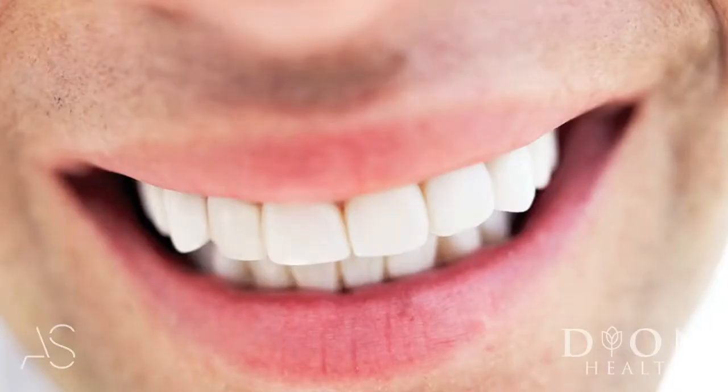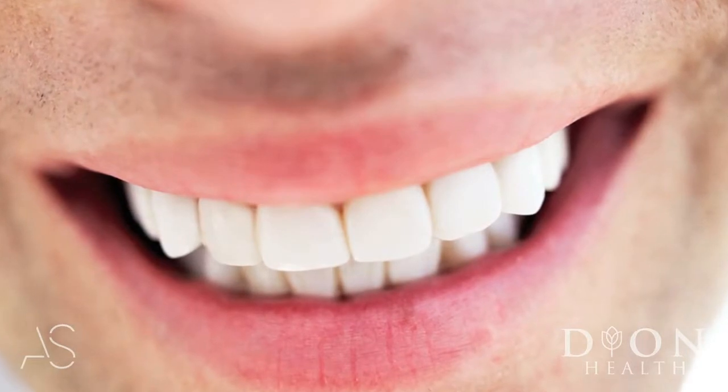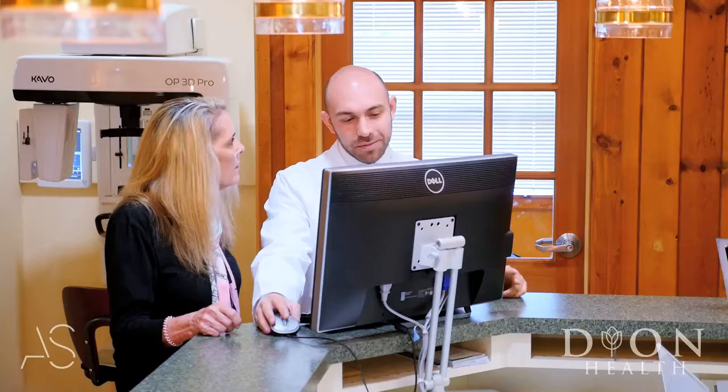Unlike your skin cells that rejuvenate themselves every month, teeth are not like that. We are with the exact same teeth structure since we were 12, and that wear and tear is normal.